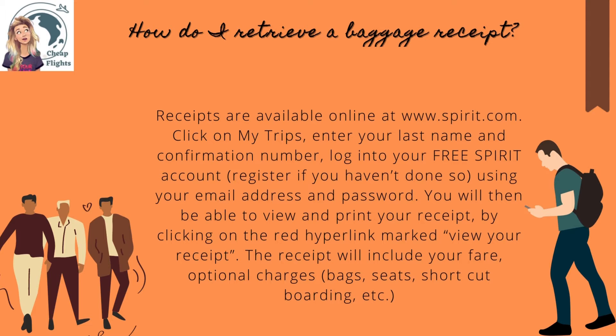The receipt will include your fare, optional charges, bags, seats, shortcut boarding, etc.